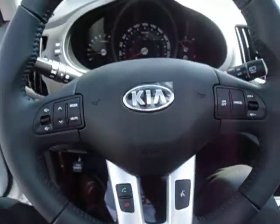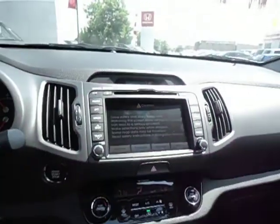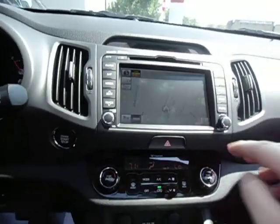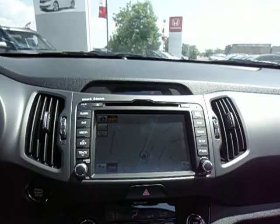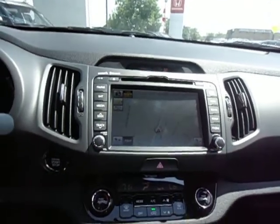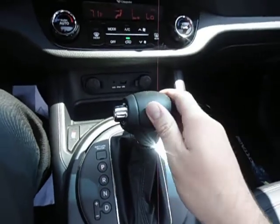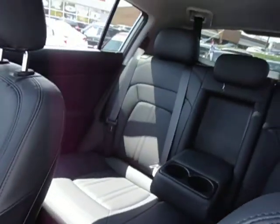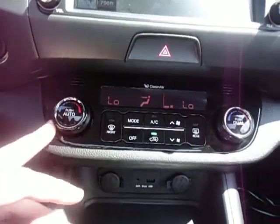You have automatic headlights as well as audio controls, cruise control, and Bluetooth all right here on the steering wheel — nice and easy. You have the full navigation system which is all touchscreen, Bluetooth to connect your cell phone to the car, and a beautiful leather-wrapped steering wheel.